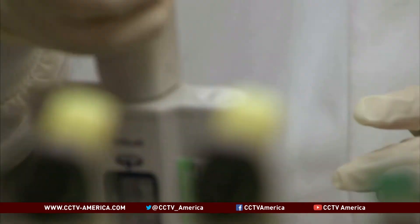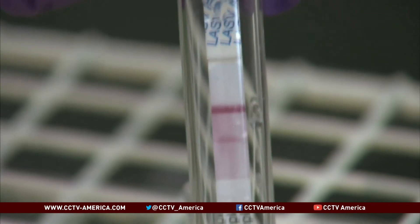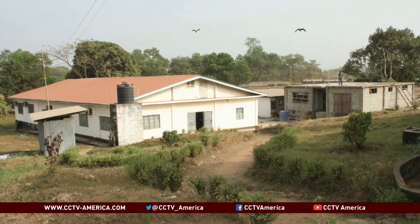Chorgenix created the test several years ago, and although it's still at the prototype stage, the one-of-a-kind rapid diagnostic is on the ground in Sierra Leone, near the outbreak's epicenter in Guinea.